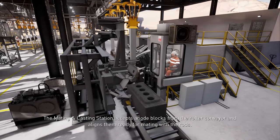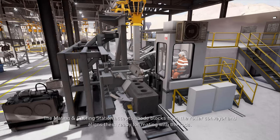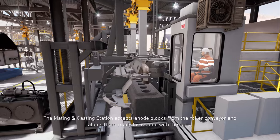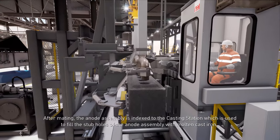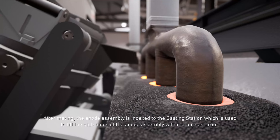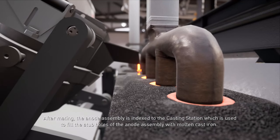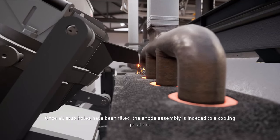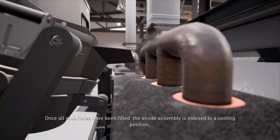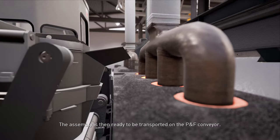The mating and casting station accepts anode blocks from the roller conveyor and aligns them ready for mating with the rods. After mating, the anode assembly is indexed to the casting station, which is used to fill the stub holes of the anode assembly with molten cast iron. Once all stub holes have been filled, the anode assembly is indexed to a cooling position, then ready to be transported on the P&F conveyor.